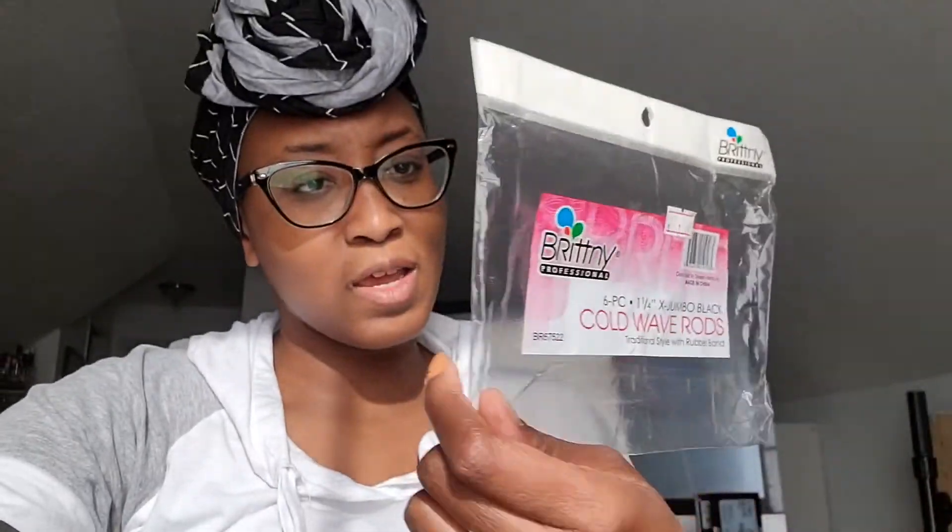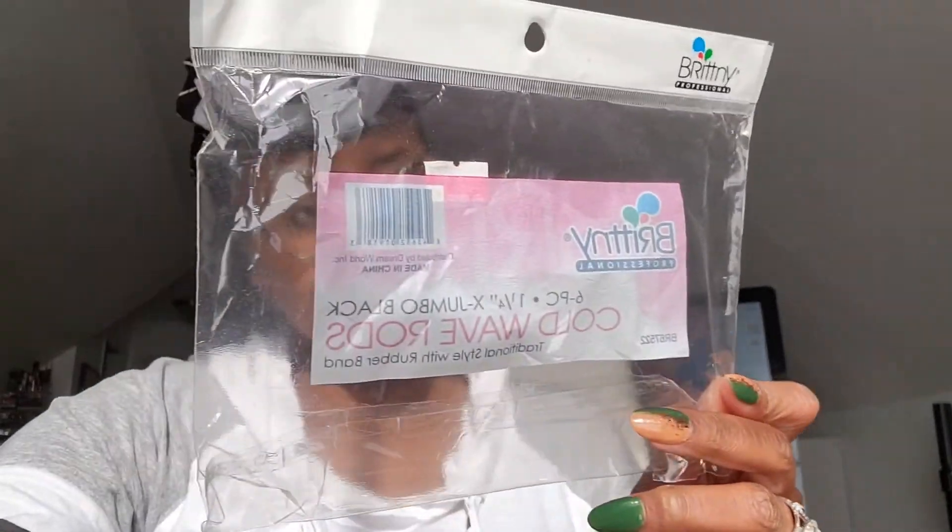That is my rant for today. Tell me if y'all have used this brand of beauty supply products, or if there are some other brands we need to stay away from. And they got the nerve to say 'professional' on the label — I do declare.